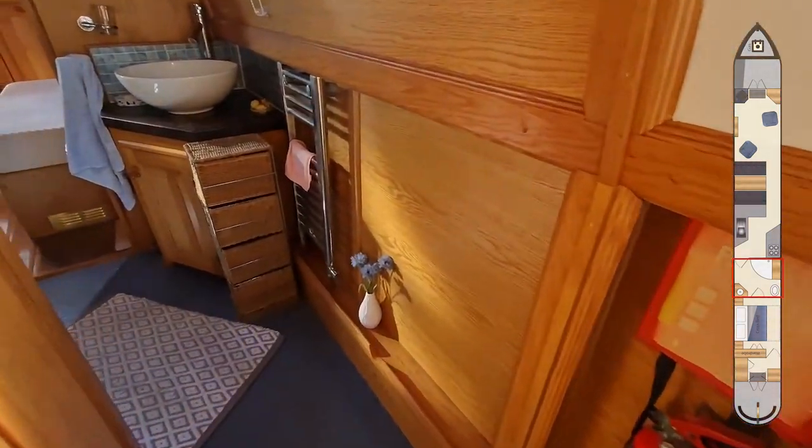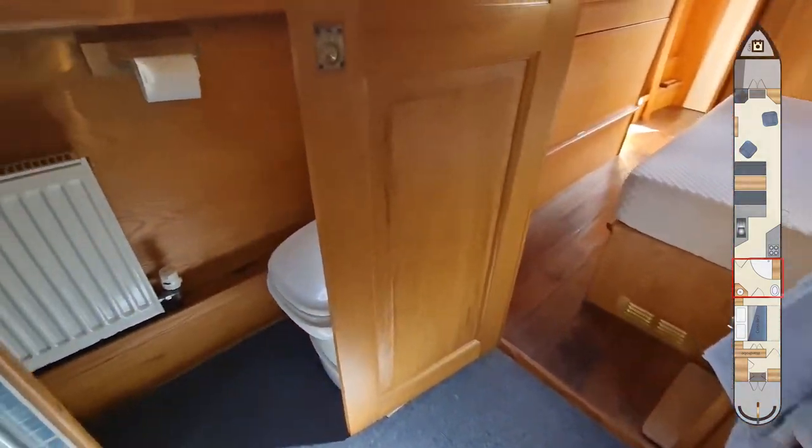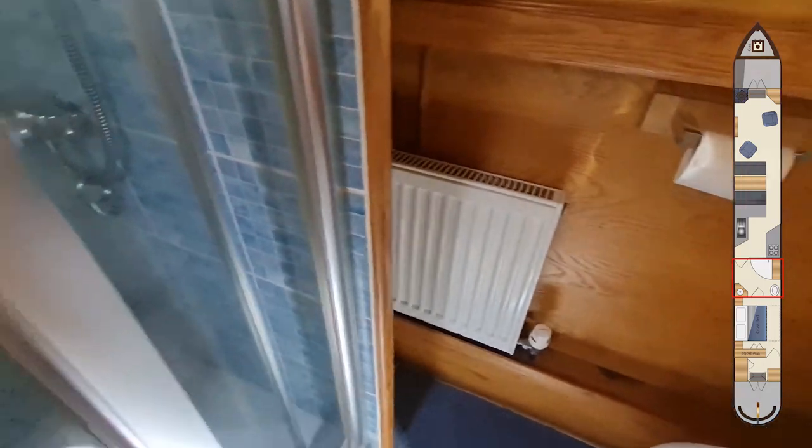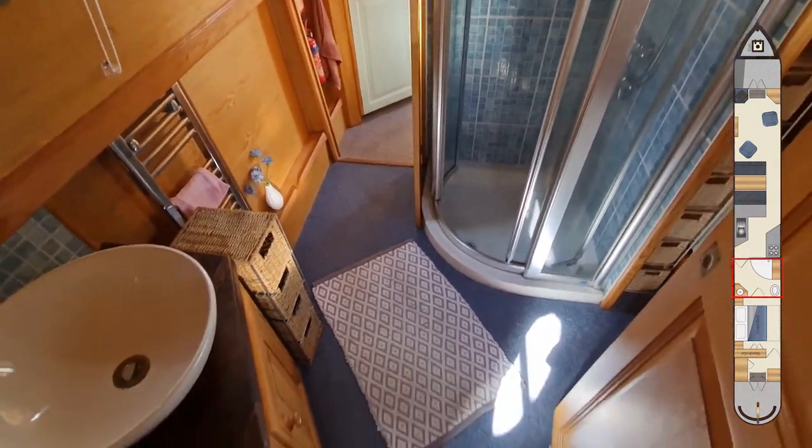Next we've got the walk-through bathroom. There's a ceramic bowl that sits on a vanity unit, a cassette toilet, and a shower in a quadrant unit with sliding doors.